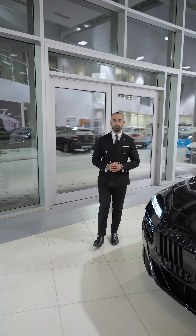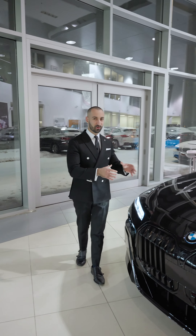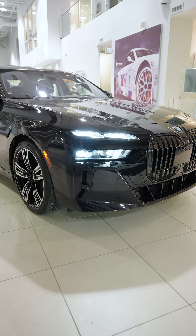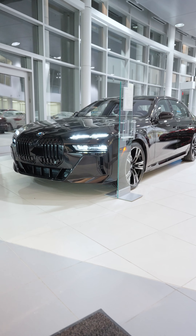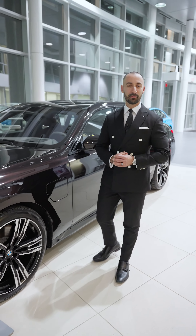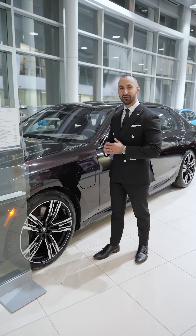If you're a discerning individual where luxury is a must, the 2024 BMW 750e is the vehicle for you. I have one here in the showroom, and the best part is it is an Individual. What makes this car a BMW Individual? It is in fact the Individual paint scheme.